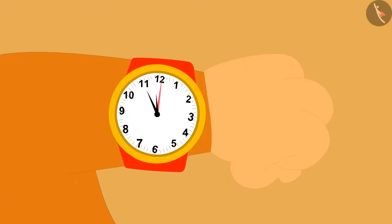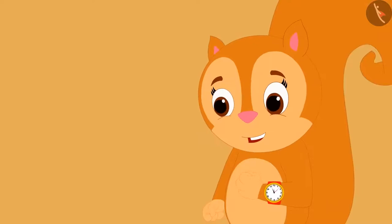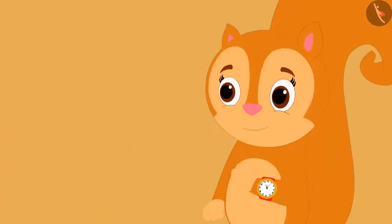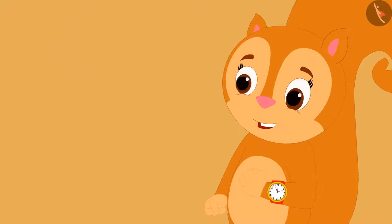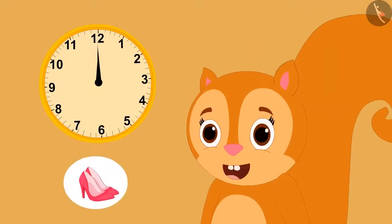Chanda also learned to tell the time along with you! She became very excited to know that there were only 5 minutes left until 12 o'clock. Now, according to the angel, she will have to wait only 5 more minutes, and then at 12 o'clock she will wear the magical shoes and reach her most favorite thing in the world.